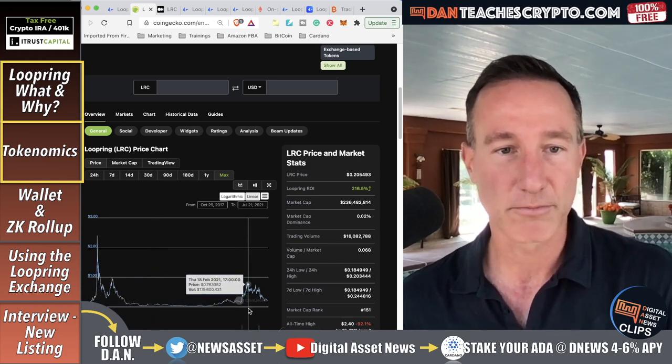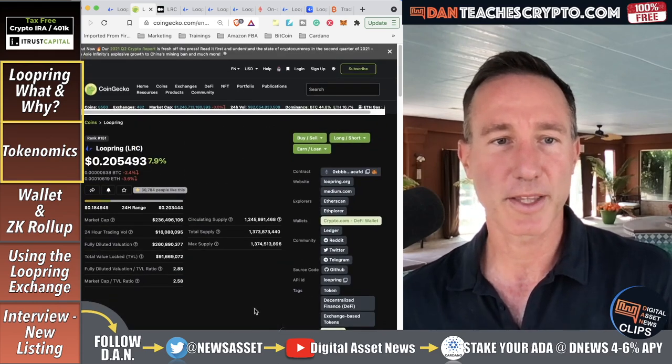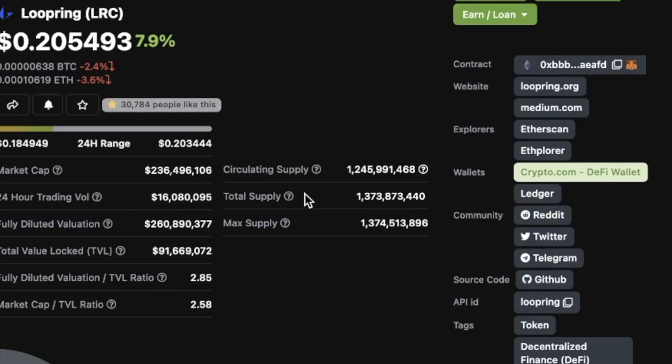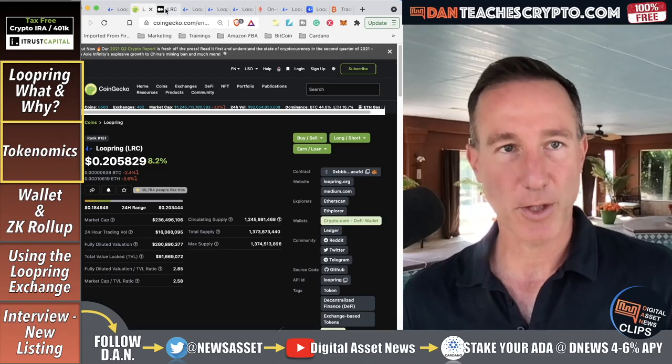Looking at the supply: the circulating supply is 1.2 billion, the total supply is 1.3 billion, and the max is 1,374,513,000. The total is 1.3 billion minus what the team has locked up — 127 million — giving you roughly 1.24 billion circulating. That covers some of the tokenomics.